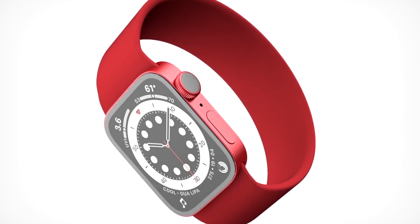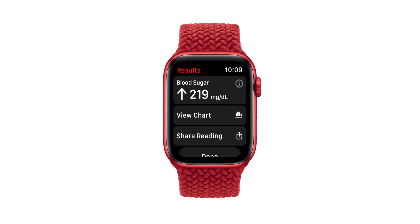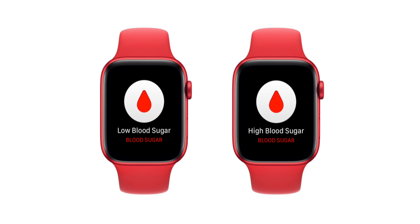Blood sugar tracking has been rumored for years on the Apple Watch, but this year the rumors are truly pointing that it could potentially happen. Blood sugar tracking without actually having to prick yourself is truly a revolution — it could potentially save a bunch of lives. It could send you a notification way before you could potentially get a sugar drop. My grandma has them all the time, and I know so many people with diabetes. If Apple Watch actually pulls this off, that would be incredible.